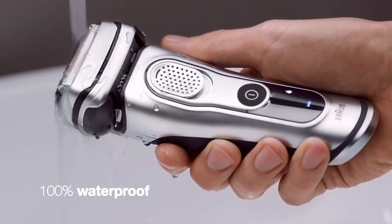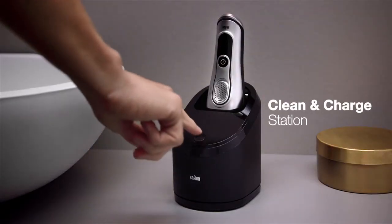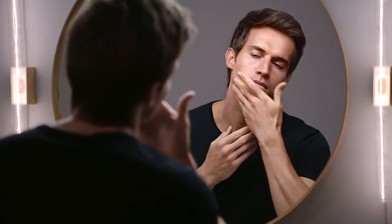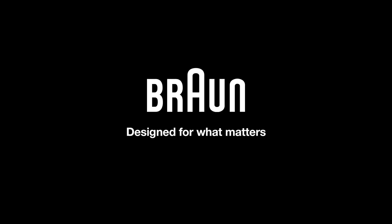Its LED display will then remind you to clean your Braun shaver under running water or with a clean and charge station. The world's most efficient shaver, exceptionally gentle. Braun, designed for what matters.